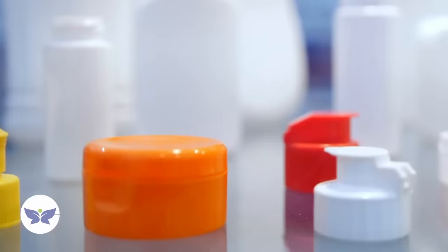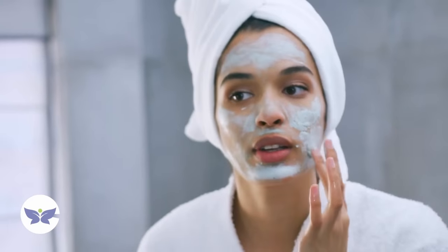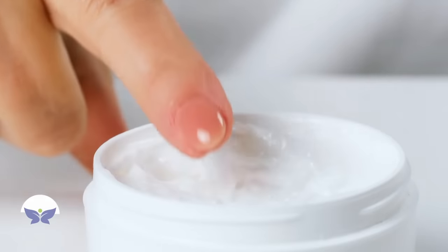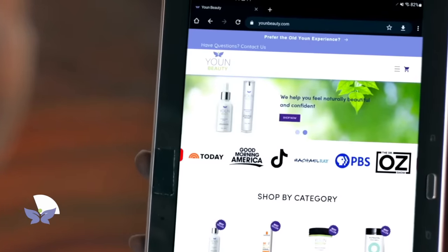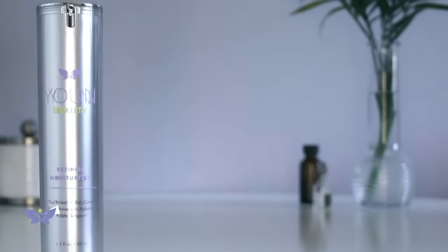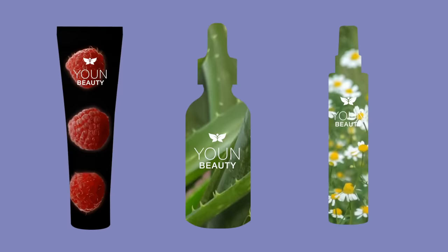Are you like the millions of people who have a bathroom filled with half-empty bottles and tubes of skincare? They may have promised to reduce your wrinkles, lighten your blemishes, and help you feel better about your skin, but none of them actually worked. I've got the answer for you — it's called Youn Beauty. Youn Beauty is one of the only skincare lines that combines natural and organic ingredients with the latest scientifically proven components like vitamin C and retinol. We offer a 30-day money-back guarantee, no questions asked. Head to YounBeauty.com and use the coupon code 20OFF to get $20 off your first order over $99.